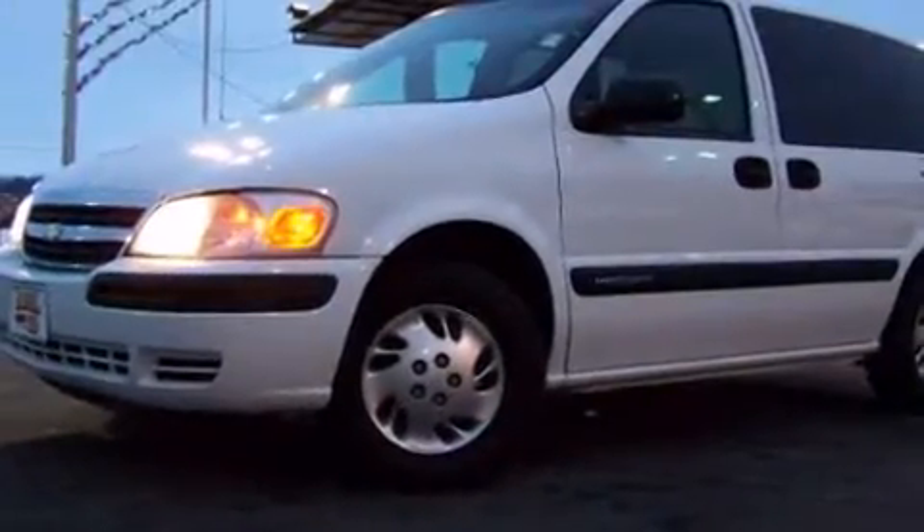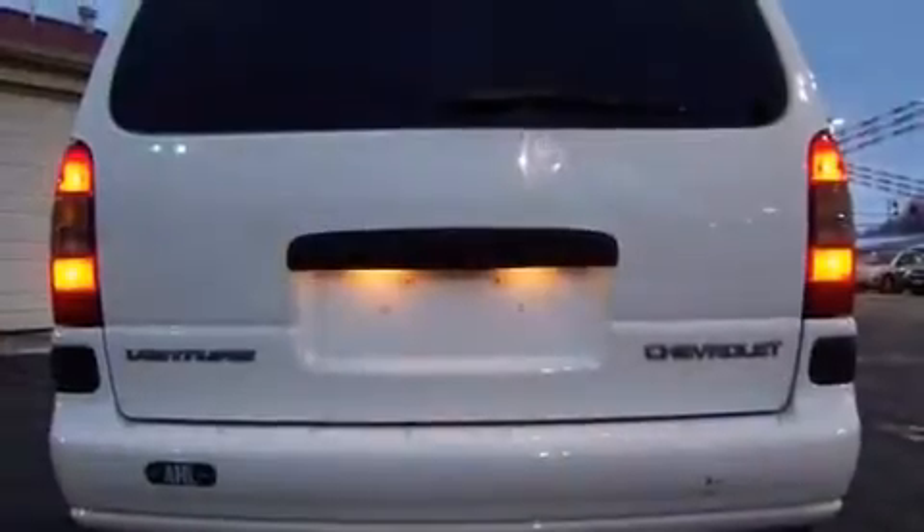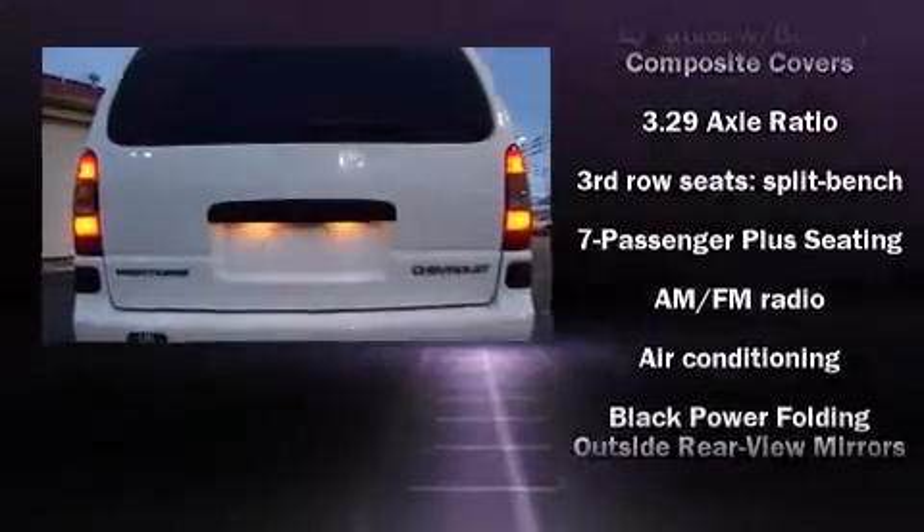Chevrolet prioritized practicality, efficiency, and style by including front and rear reading lights, front and rear cupholders, and a split-folding rear seat.